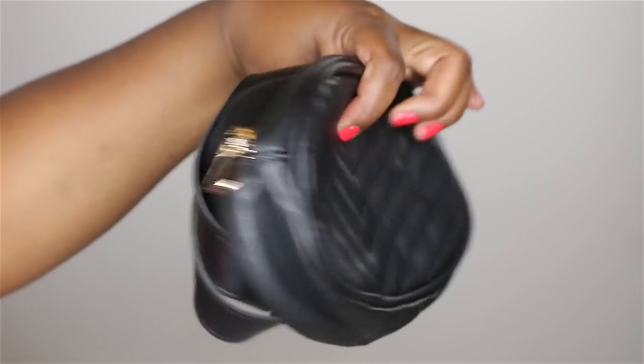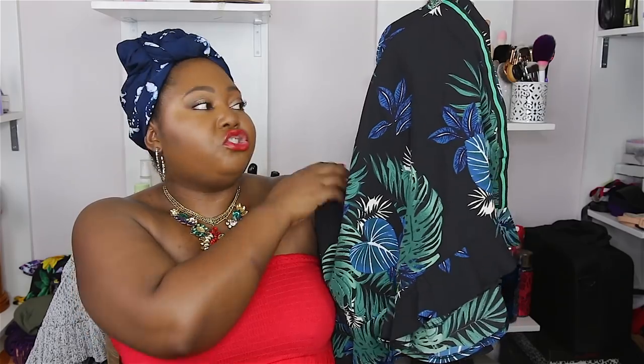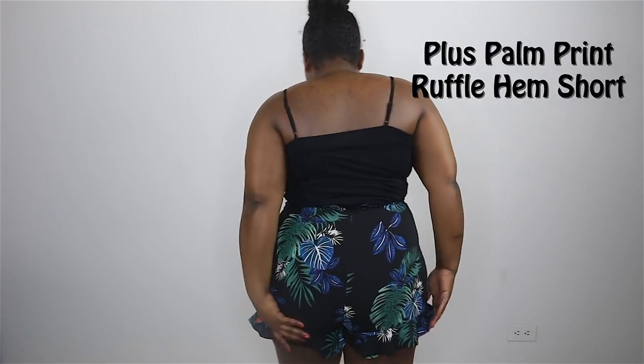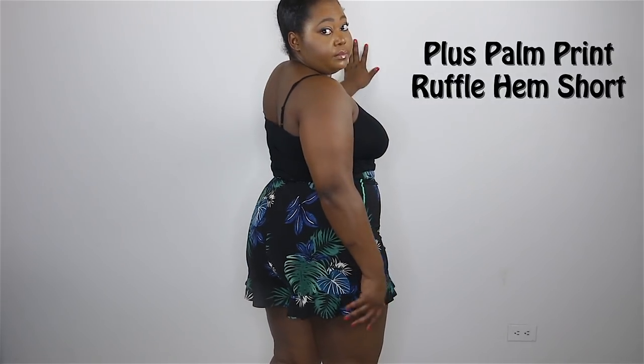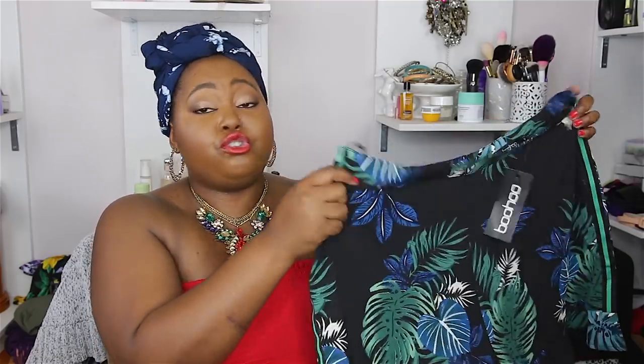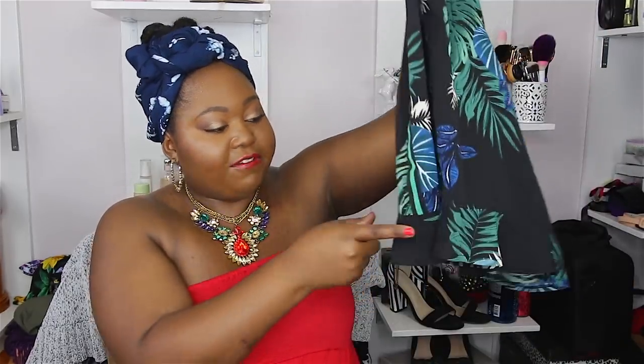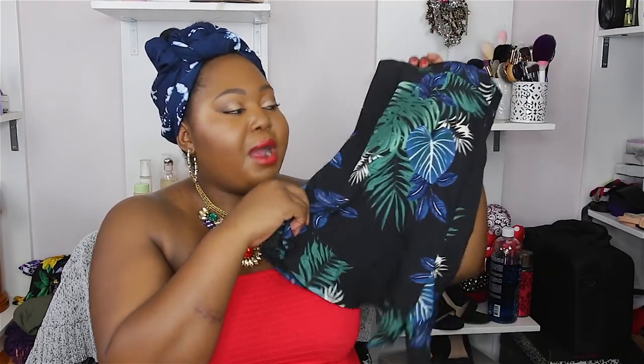The next item is a pair of shorts. I don't have many shorts because I have thunder thighs — thunder thigh gang, I love you! This is the petty palm print ruffle shorts. Look at this print — isn't it adorable? I love that black, blue, and green, it just looks so summer. If you want it to look loose and flowy, size up. I got my regular size 12 and there is no real stretch to it, so it will fit you to a tee if you have thighs and booty like me.